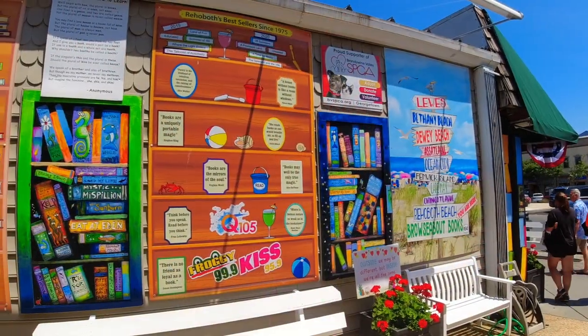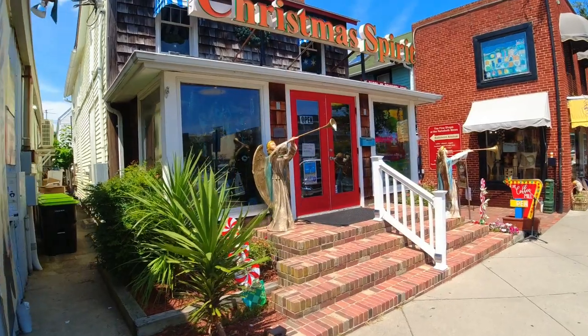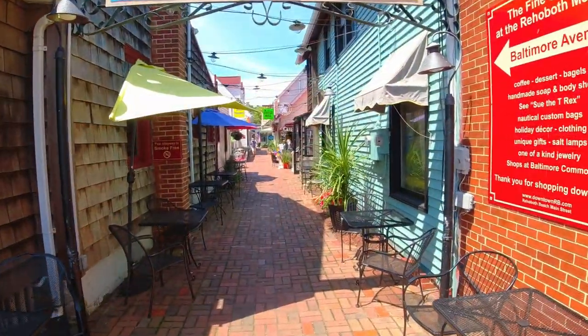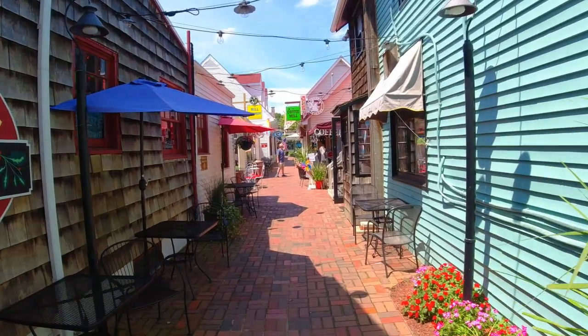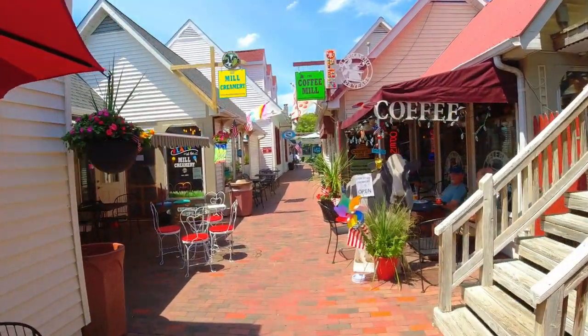Check out this mural — the colors just pop against the wall. All these different side streets and shops just go on and on. I can guarantee you one thing: this place has more shops than Ocean City Maryland's boardwalk.